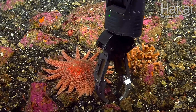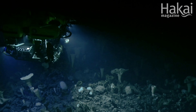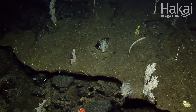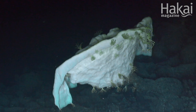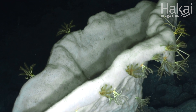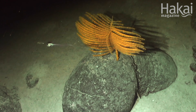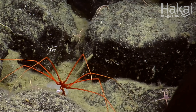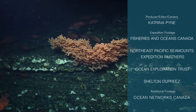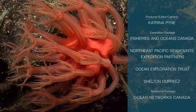Studying seamounts is so important, especially now. We've started to go into the deep sea, whether it's fishing, mining, or indirectly through climate change. And we're impacting these animals, these refuges, these oases, these important pieces of ocean health. We humans are having an effect on them, and so it's so important that we go out there now so that we can best understand them and best protect them in the future.